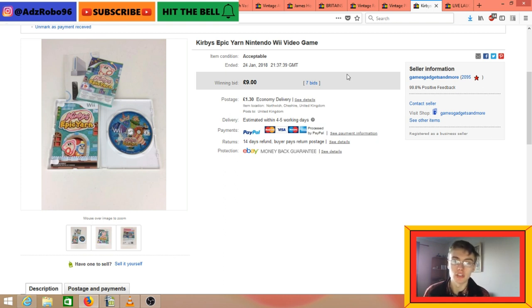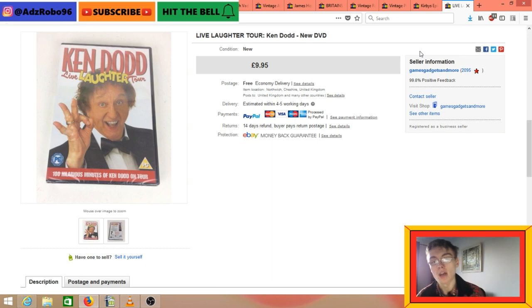Kirby's Epic Yarn Nintendo Wii game. I got this for £1.99 at my local charity shop and decided to put it on auction with a 99p start. It went up to £9 plus £1.30 postage. £1.99 into a tenner - I'll take that. It was a large letter so postage wasn't too much.